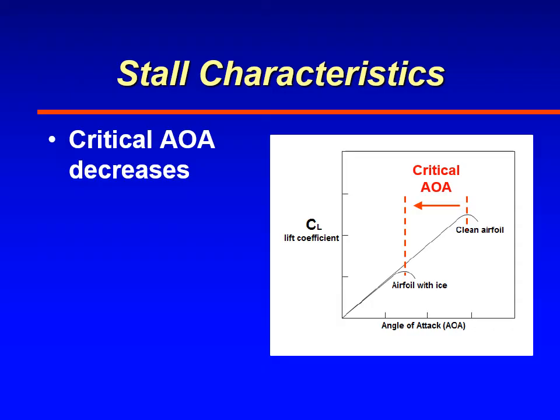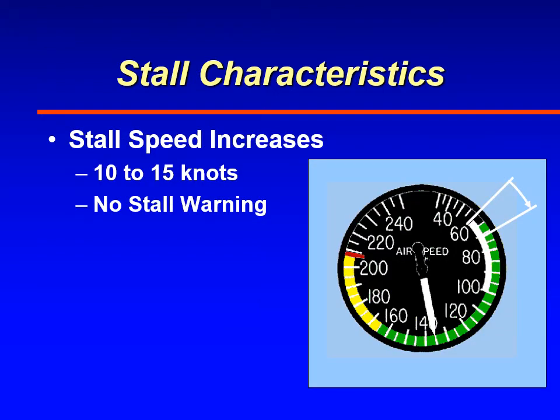The diagram also shows the corresponding decrease in coefficient of lift. So what this is showing is the airplane will stall at a lower angle of attack if it is carrying ice. Since the wing stalls at a lower angle of attack, that means it will occur at a higher airspeed — the stall speed of the airplane increases if the airfoil is carrying ice, and typically that increase can be 10 to 15 knots.